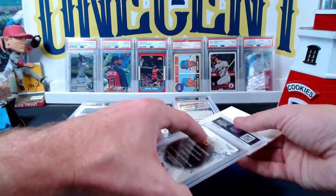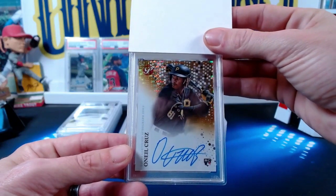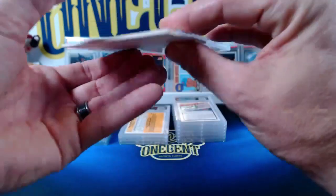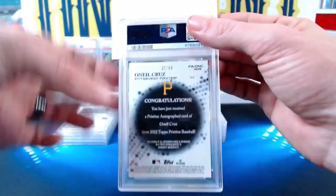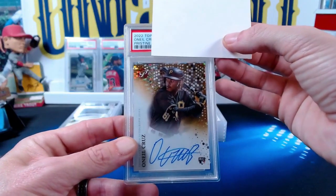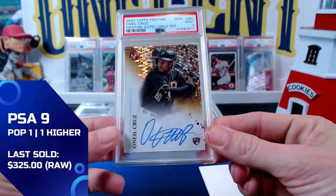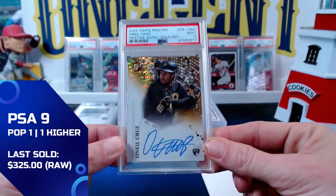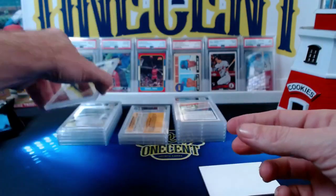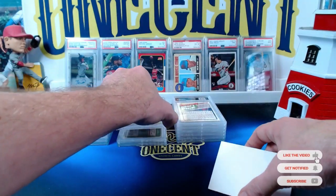I was also lucky enough to pull an O'Neill Cruz — a beautiful card from 2022 Topps Pristine, a gold on-card autograph refractor numbered 32 out of 50. It went straight from the encasement to PSA. The pristine auto gold refractor comes in at a mint nine. I've honestly never touched this card since it left Topps' hands, so getting a nine is a little surprising, but I'll take it.